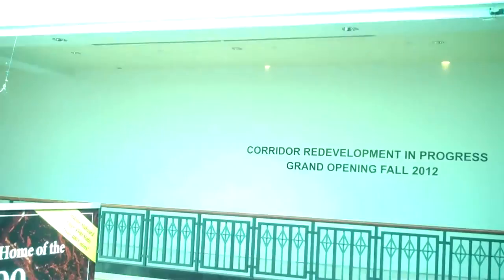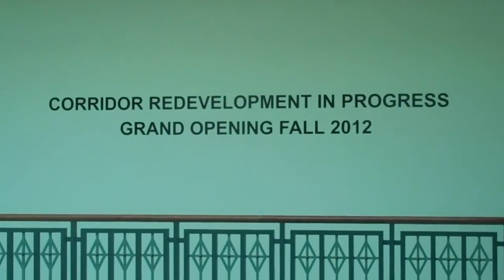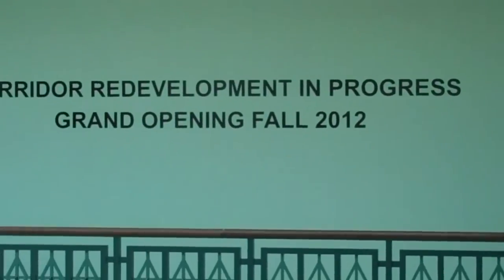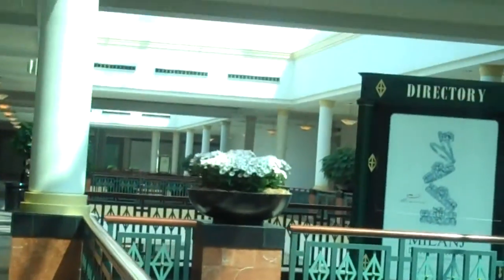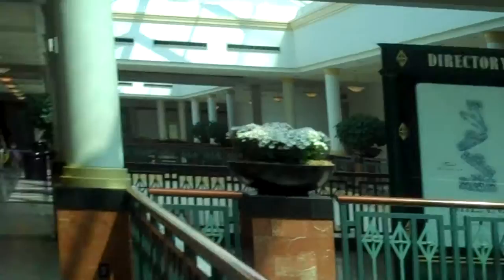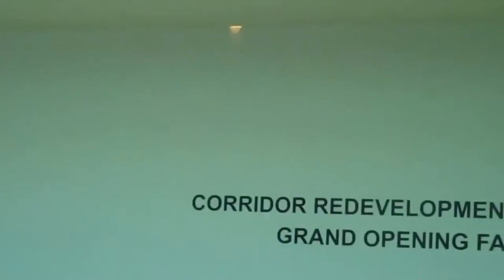The July 22nd Friday update is this. It says 'Corridor Development in Progress,' but it really means this building is getting demolished. Reopening in Fall 2012. They also wrote that down there, but there's no other changes. It is not a corridor redevelopment - it is more like a whole wing development.